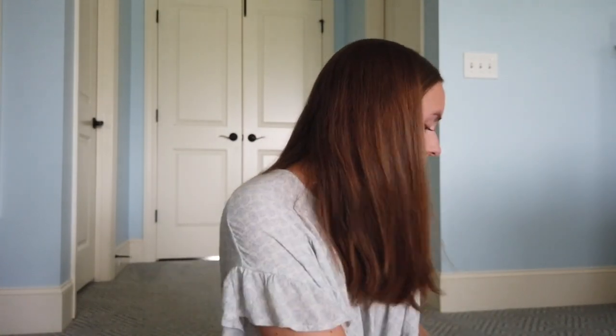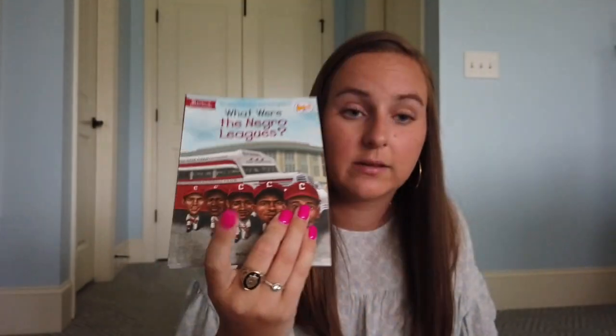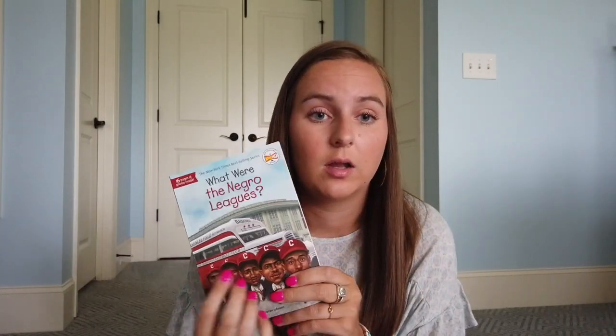I also got a couple more books — actually some of these at Michael's the other day. I got Who Was Martin Luther King Jr.? and What Were the Negro Leagues? Because there is a unit in my language arts curriculum all about sports and baseball specifically. So I got the Jackie Robinson and Negro Leagues book to go in that unit. I'm going to have those plastic picture stand things on top of my library shelves where I put books about the holiday or unit we're working on.